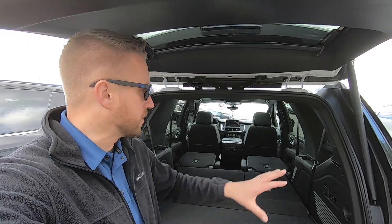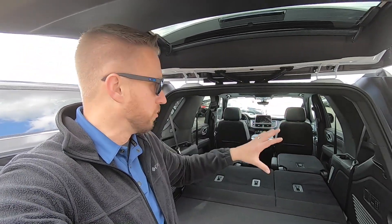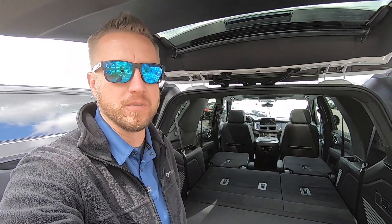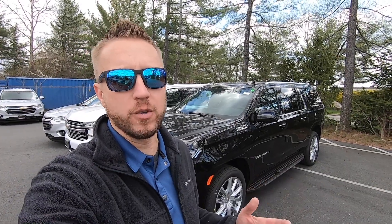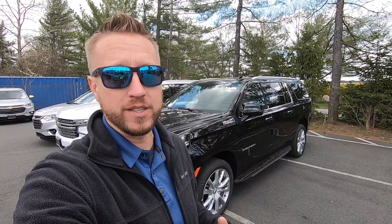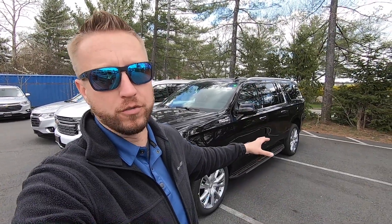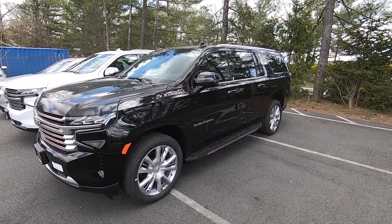A big difference between the Tahoe and the Traverse is how big the opening is, because this vehicle is a lot taller, so you get a lot more usable space for larger items. Lastly we have the Suburban — I can fit fine in the front seat and second row seat, and we can slide that seat forward and back four inches, whether it's the bench or the second row bucket seats. We know we have plenty of room in the third row, but the thing that really makes the Suburban shine is how much space you have behind the third row.